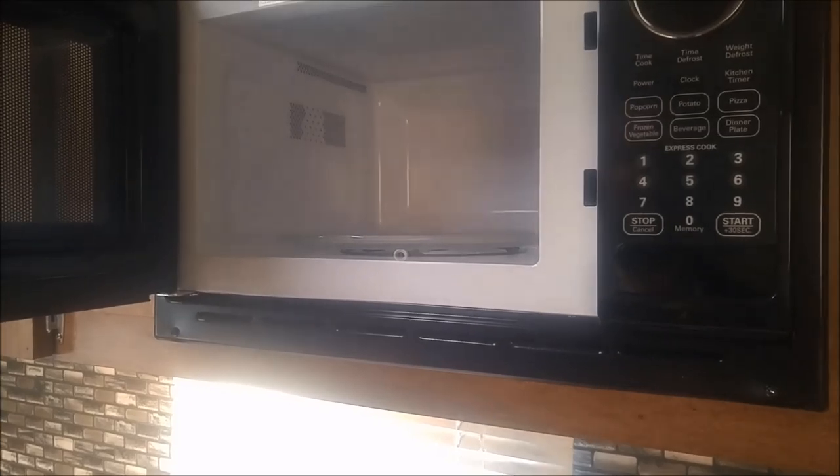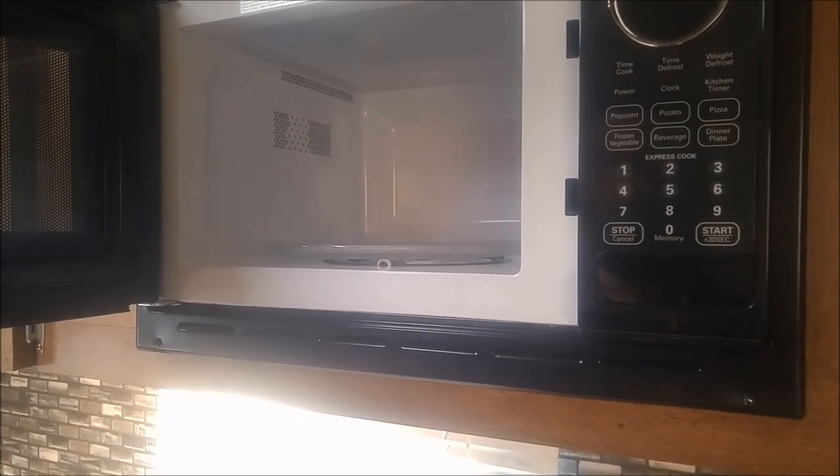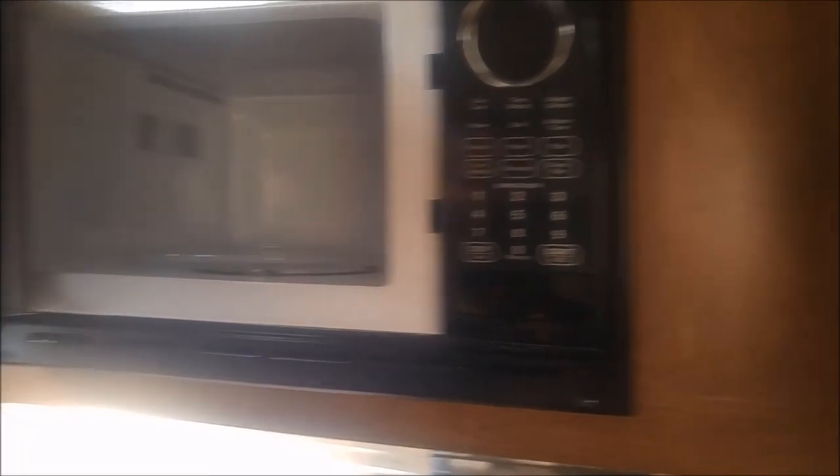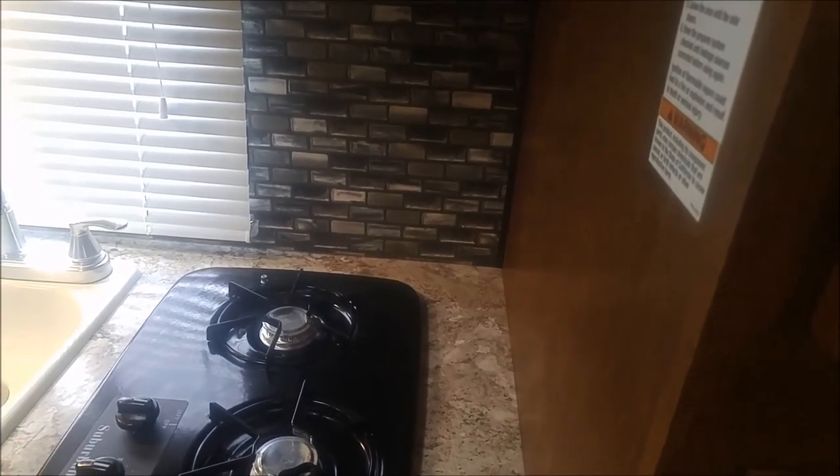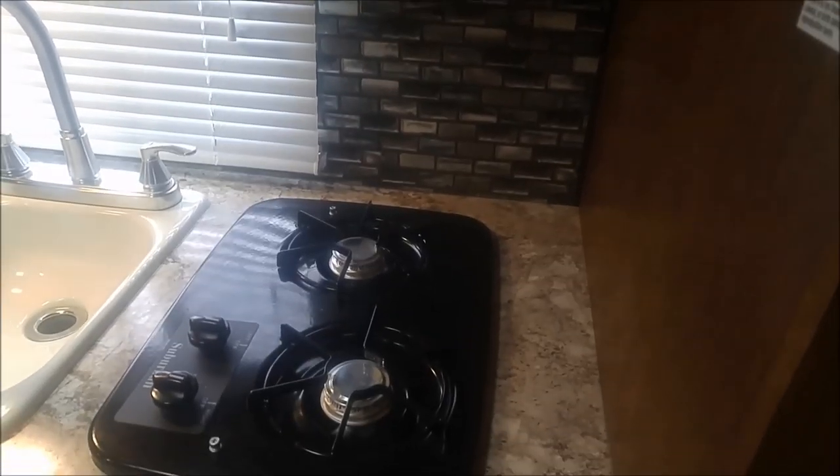So not a big microwave fan, but for some stuff — popcorn, reheating drinks — this is a great option. And it means you don't necessarily need the same number of burners that we had on the other trailer.